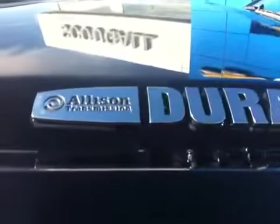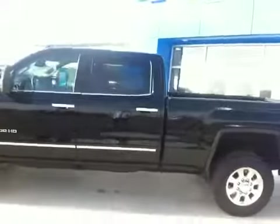The legendary Allison 1000 transmission — that is the Z71 4x4. We have the large camper type pull-out mirrors. It's a one ton crew cab with the short box, single rear wheel.